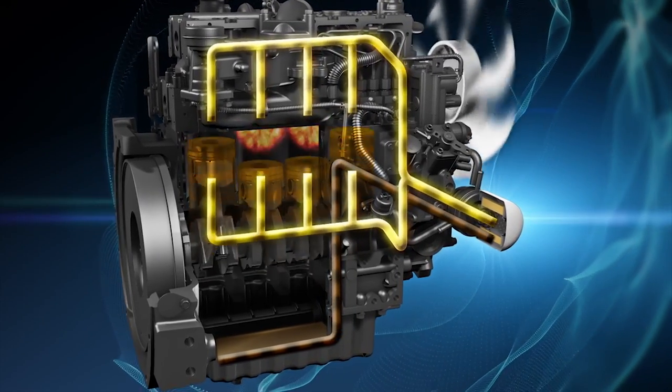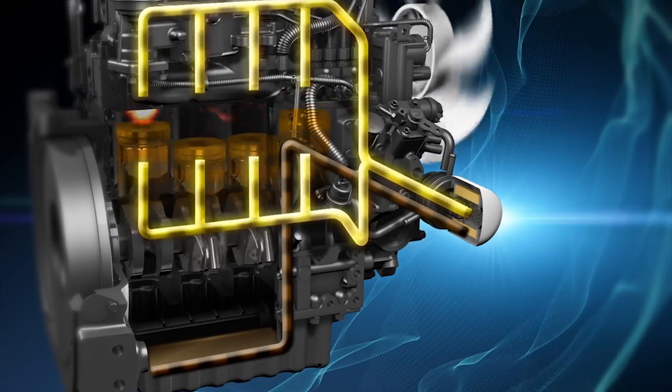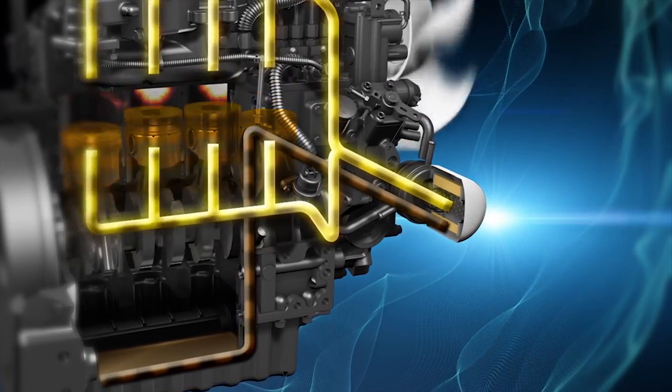The oil filter is also very important. It removes harmful contaminants from engine oil. Without the correct filter, clogging may occur and your engine may eventually fail.